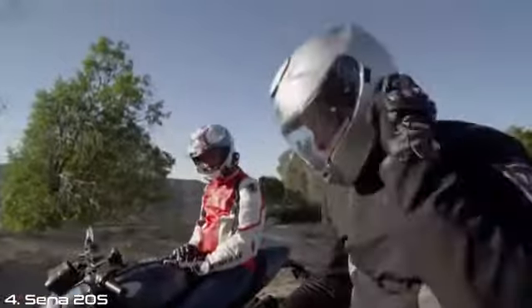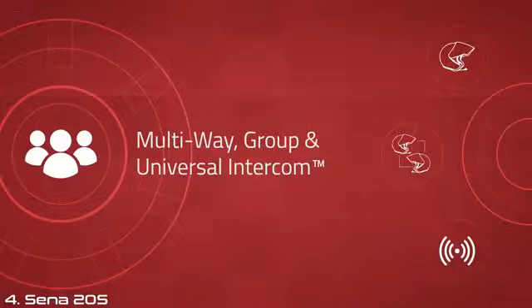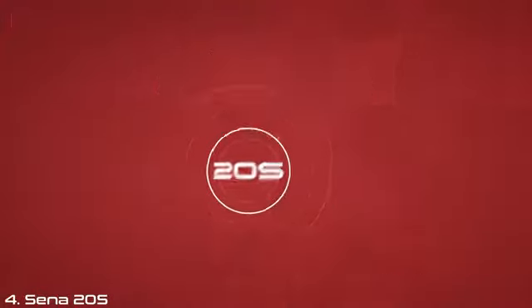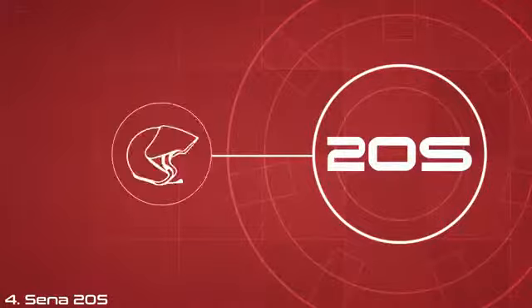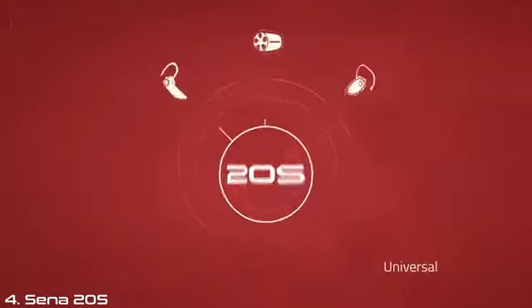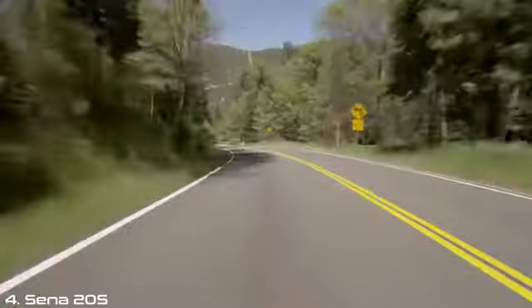Intercom pairing — you're connected. The 20S intercom enables you to connect and communicate with up to eight riders as far as 1.2 miles away. Easily switch between riders for a bike-to-bike intercom or connect with all riders for a group intercom conversation. The 20S is universal, so it can be paired with all Senna and non-Senna Bluetooth headsets on the market.